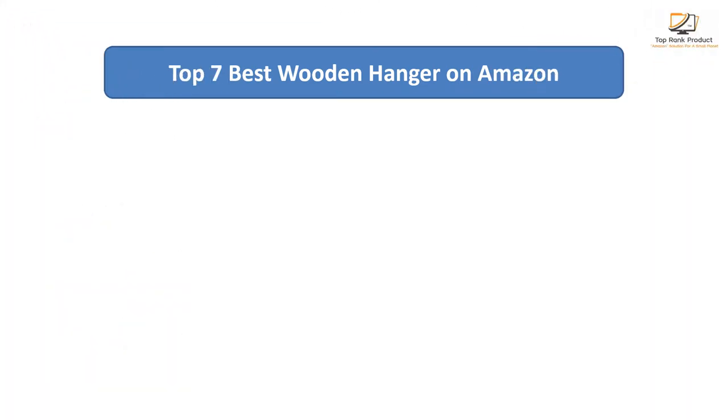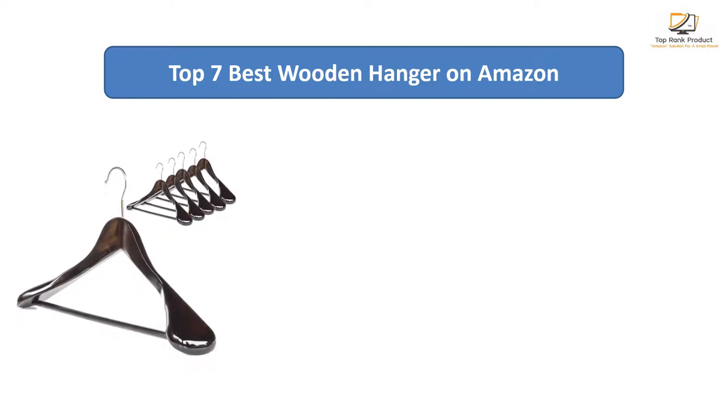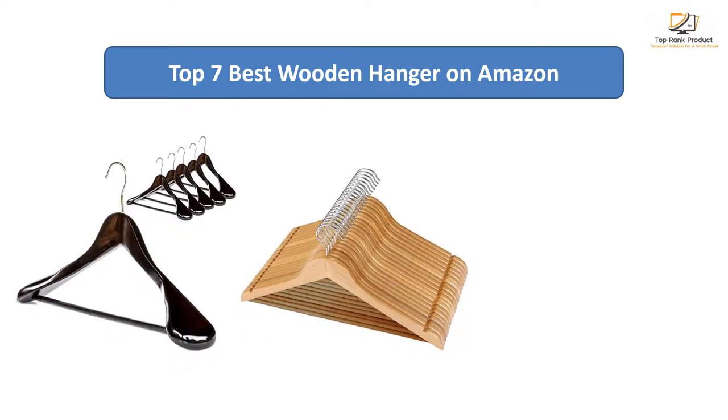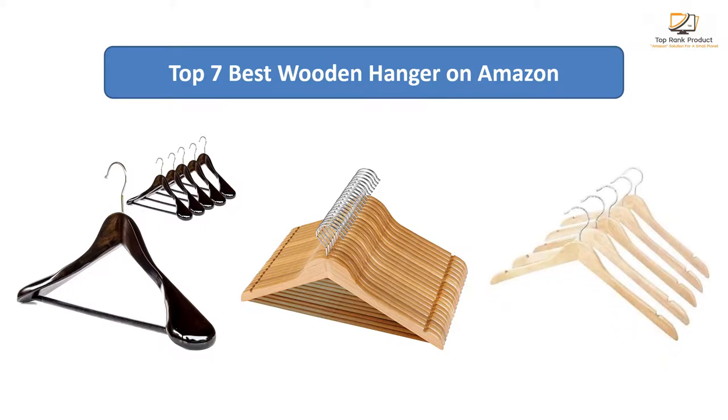Find the best wardrobe hanger on Amazon. We analyzed consumer reviews to find the top-rated products. I am going to review the top 7 best wardrobe hangers on the market.